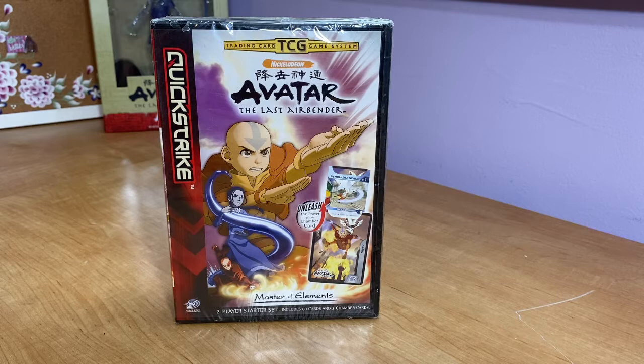Hello and welcome back to the Ember Island Collector. Today we're kicking it back old school and opening a sealed version of Upper Deck Entertainment's Quick Strike Avatar: The Last Airbender Trading Cards. I've been on a crusade to collect old Avatar merch to showcase on this channel. Let me know in the comments if you enjoy this kind of content — this will be my first time doing it.